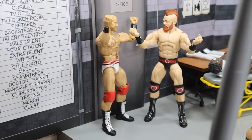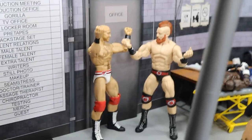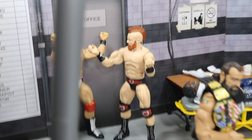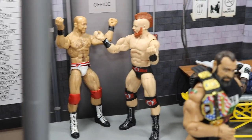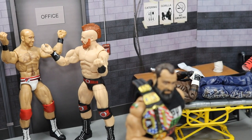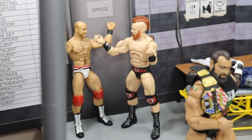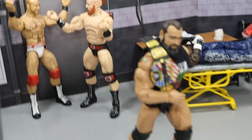We are going to start off in the corner over here. We have The Bar, and they are arguing and complaining because they did lose their SmackDown Live tag titles. I think they are going to lose those tag titles to Shane McMahon and The Miz on Sunday. I don't necessarily agree with it, but I think it is something that is going to happen at the Royal Rumble. So that is The Bar right there.